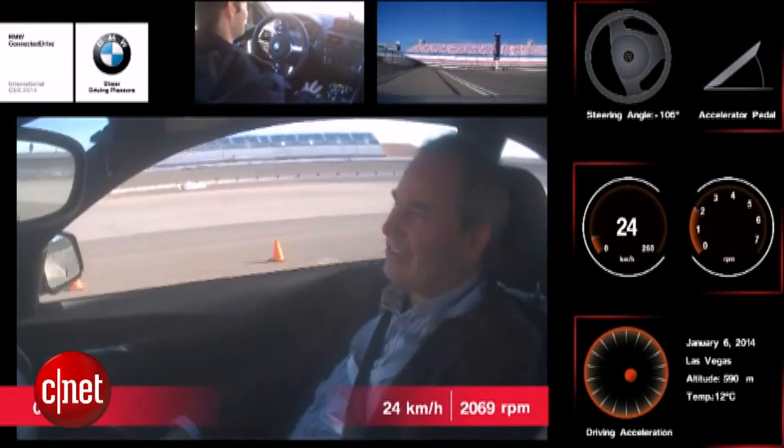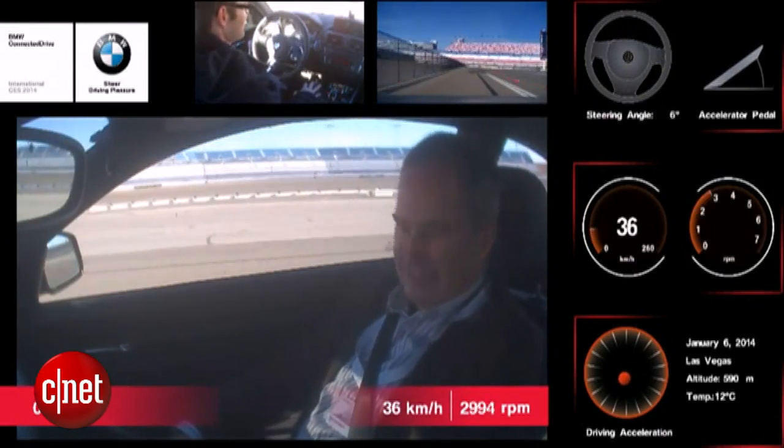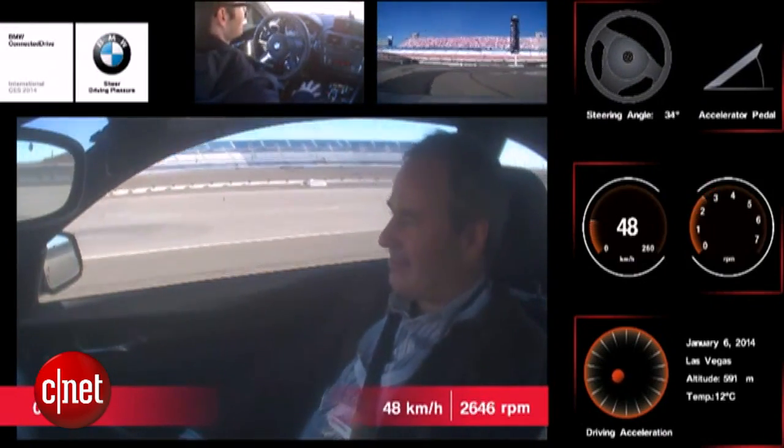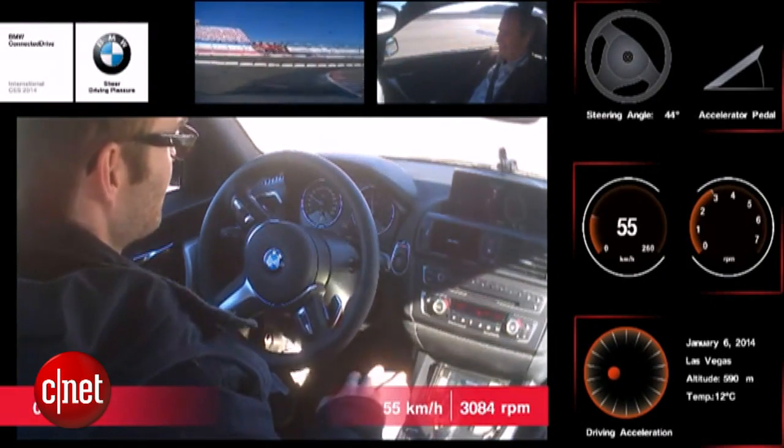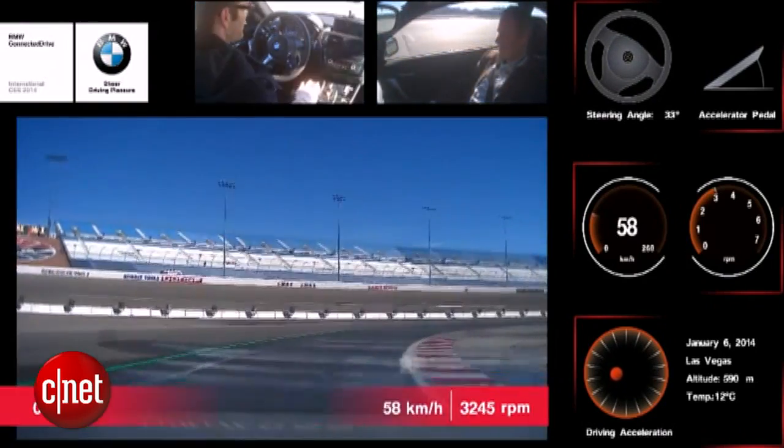Out on a racetrack north of Las Vegas, BMW put me in the passenger seat of an M6 it's using to test driverless car systems. A BMW staffer was in the driver's seat, although he wasn't doing much driving.